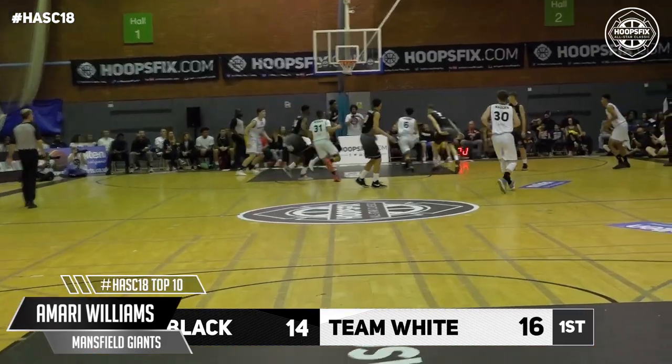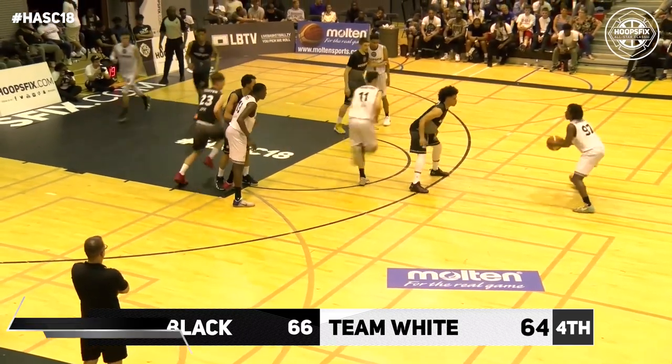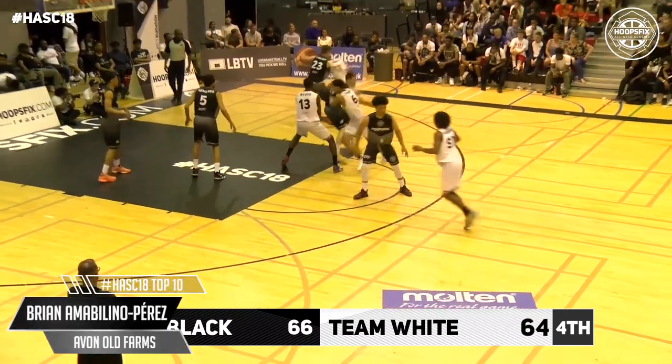It's the dagger three and then the huge block as well. This game just seems to have raised a notch on its intensity levels. It's been give and take the whole way — both teams just back and forth with it.